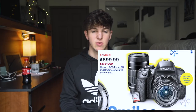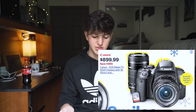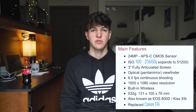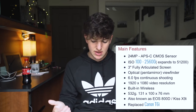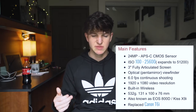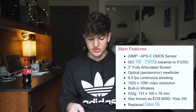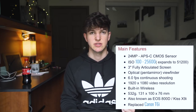The Canon Rebel T7i is $300 off, down to $899. It's also a 24 megapixel APS-C sensor. It does have a fully articulating screen, 6 frames per second, 1080p video, built-in Wi-Fi, and the battery life is much better — rated for 600 shots versus the a6000's 300 shots. That bundle includes the 18-55mm and 55-250mm lenses, a bag, and a memory card.